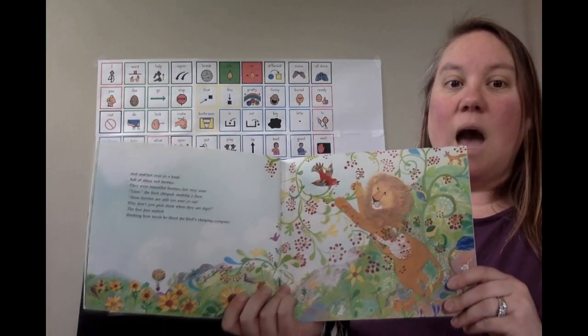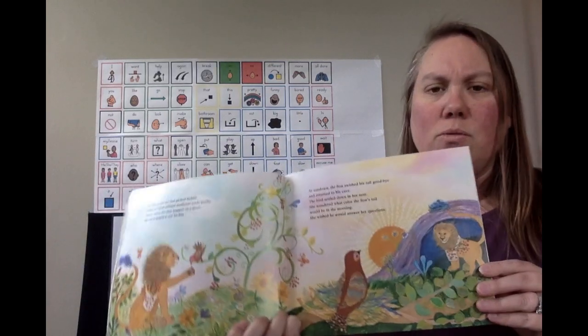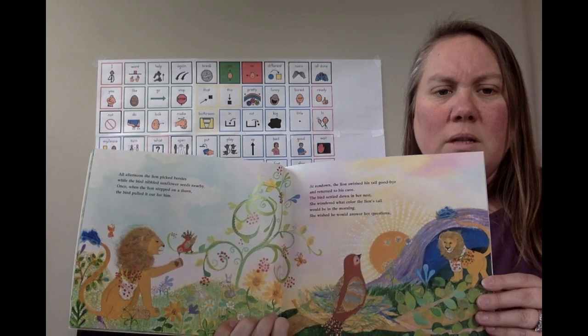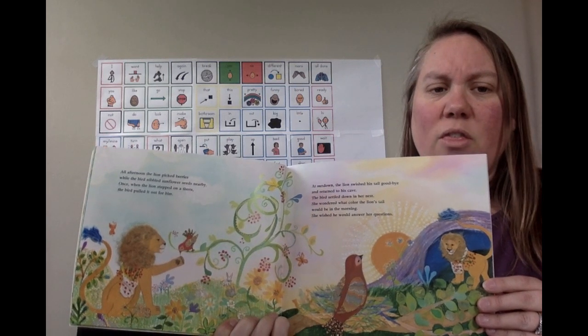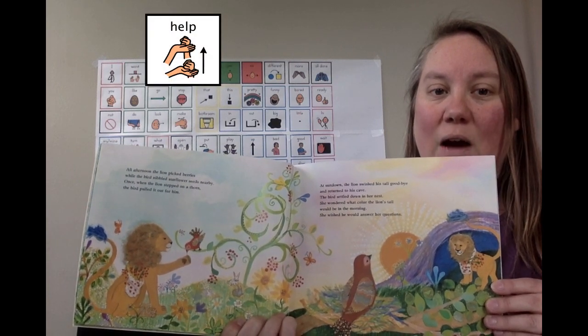Lion went to eat yummy red berries. Ouch! Lion got a thorn in his paw. Bird helped him get it out.